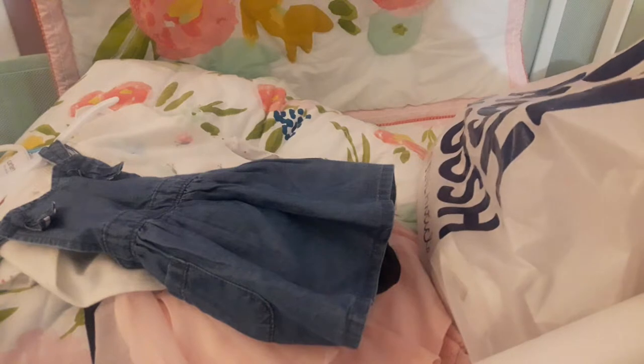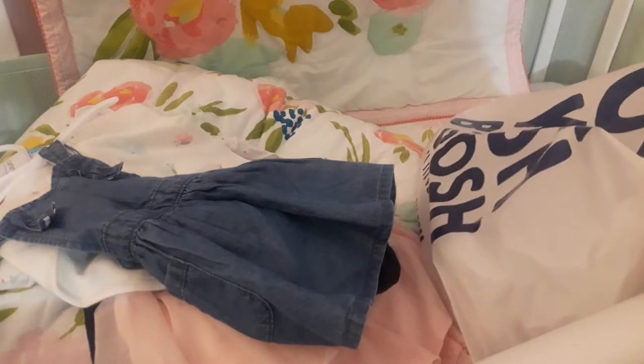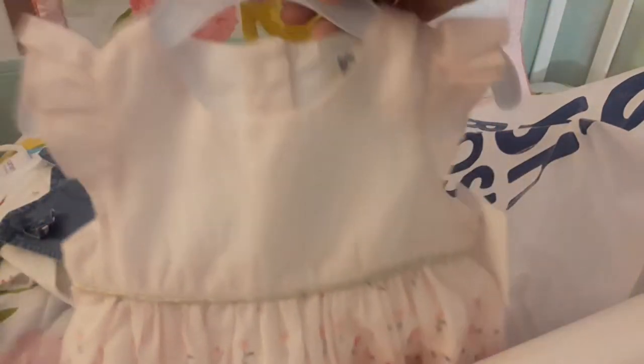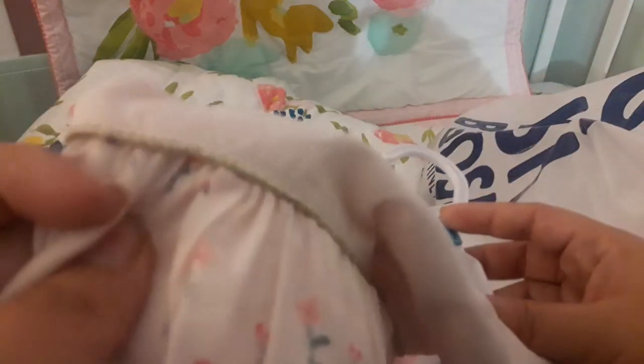And then we got this gorgeous little dress. It's a light pink with almost like a golden little strip and a floral bottom. I think it's so pretty. And it has little ruffle sleeves.